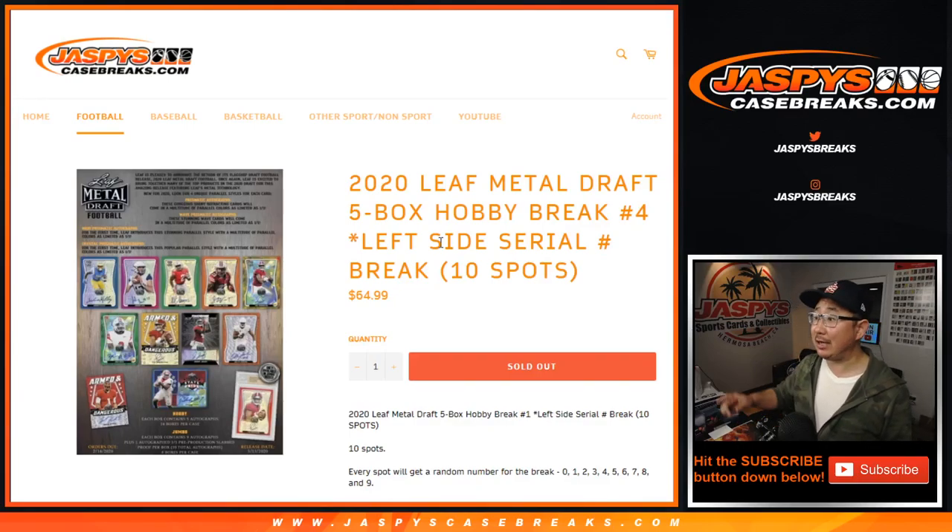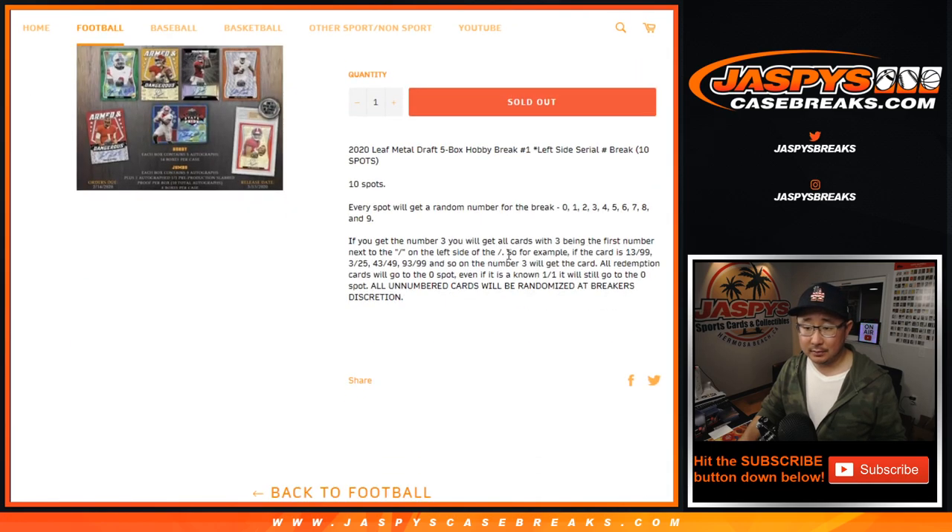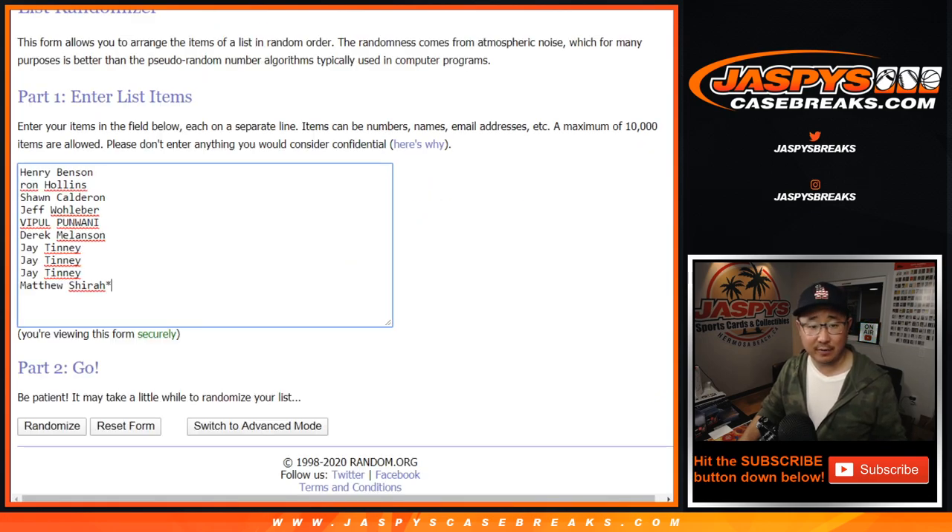Hi everyone, Joe here for JaspiesCaseBreaks.com with 2020 Leaf Metal Draft Football, 5 box hobby edition, left side serial number break number 4. So it'll just be the number directly to the left of that slash. It's pretty much a number block break, just a different name.